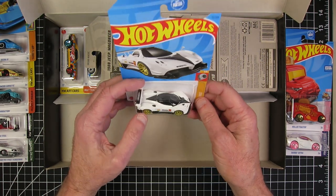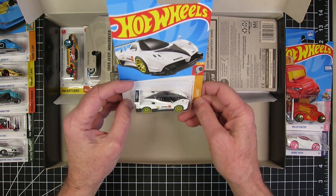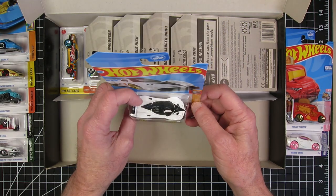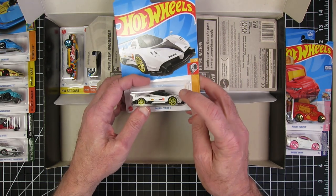The Pagani Zonda R. That's cool. That could be fun to do — throw some different wheels on it, different paint scheme. Definitely different wheels.